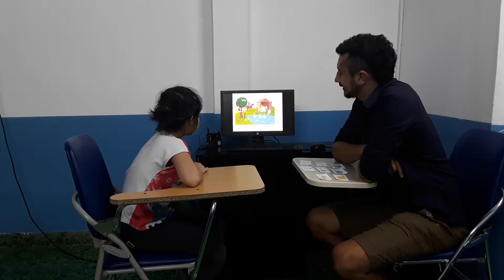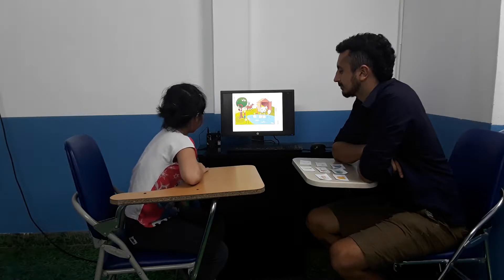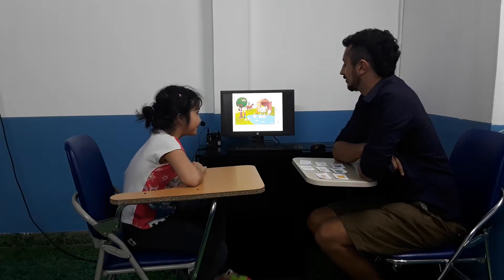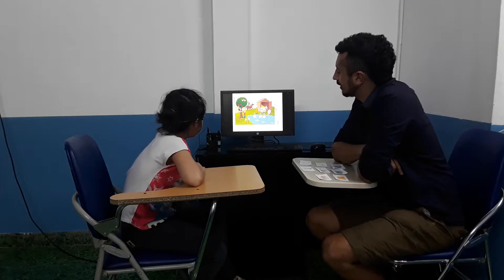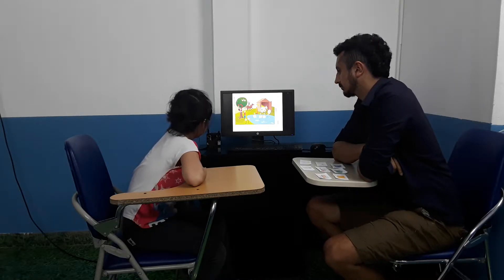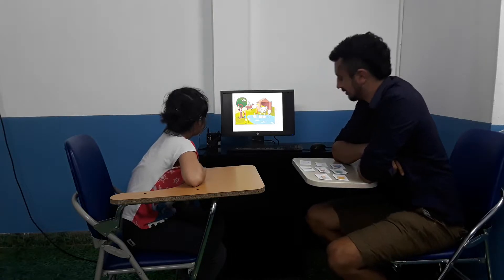Where is the boy and the girl? The boy is next to the apple tree and the girl is climbing in the apple tree. Very good, excellent. What colour is the girl's t-shirt? It is pink. Very good.